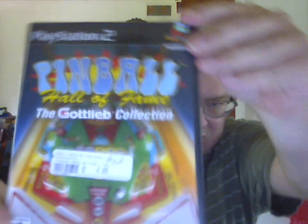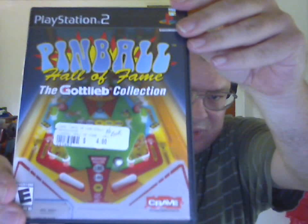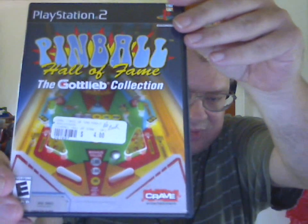Then for the PlayStation 2, I got Pinball Hall of Fame: the Gottlieb Collection, four dollars. But no manual.